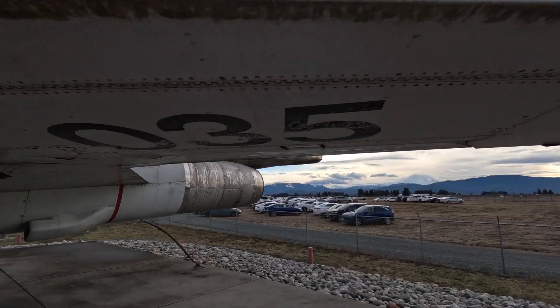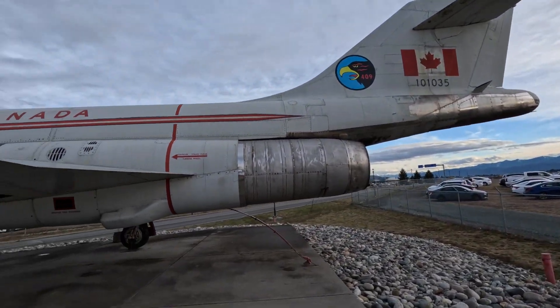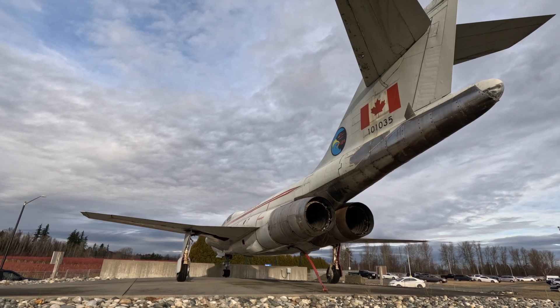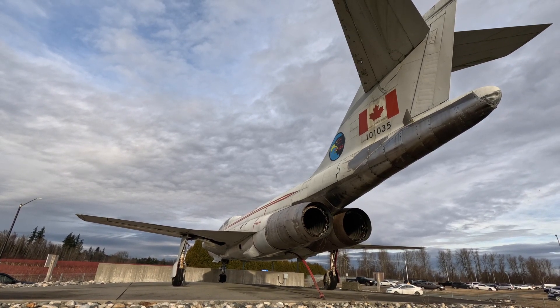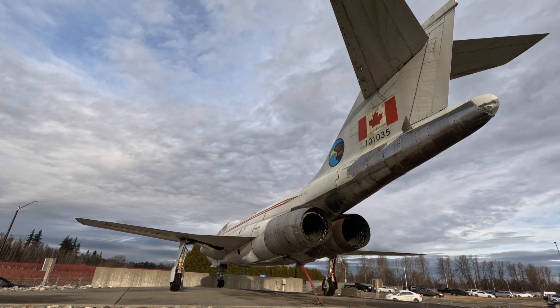A couple of years later, Canada came along and bought a whole bunch of them to bolster their aging fleet. In 1971, she became serial number 101035 when she was transferred to the newly organized Canadian Armed Forces.